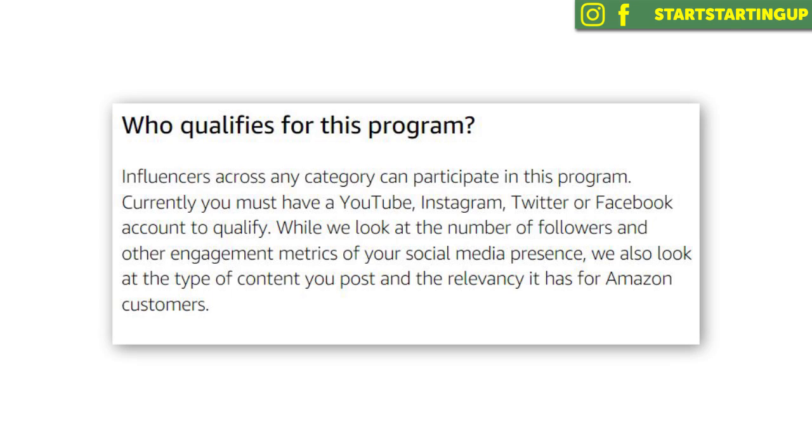Looking through the questions and answers on the Amazon Affiliate Program website — when asked who qualifies for the program, Amazon responded: influencers across any category can participate. You must have either a YouTube, Instagram, Twitter, or Facebook account to qualify. While they take into account the number of followers you have when deciding if you can have an account, they also look at other metrics such as the topics you talk about and the frequency that you post. So there is a little bit of a barrier — Amazon wants you to have some social following, which you should really already have if you're building up a brand and trying to sell online.